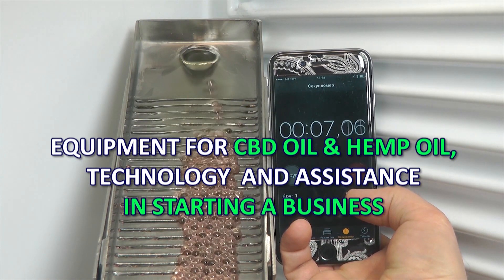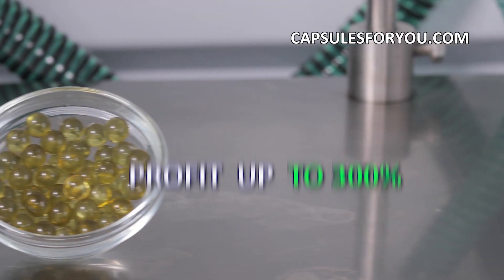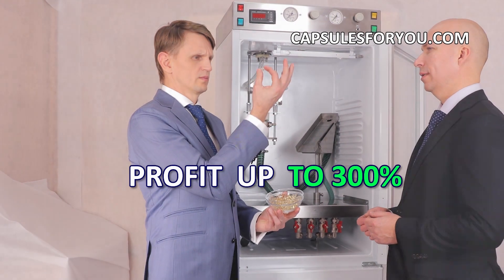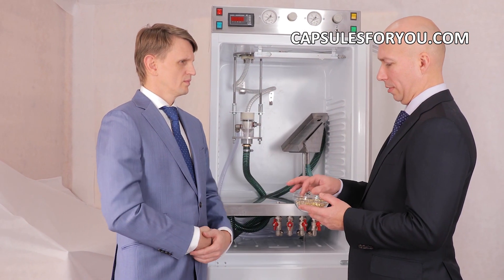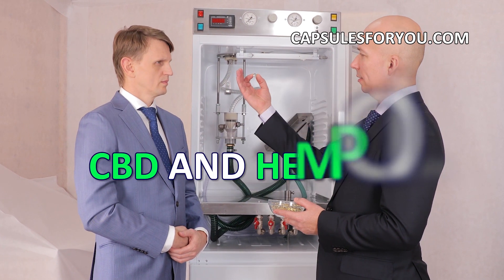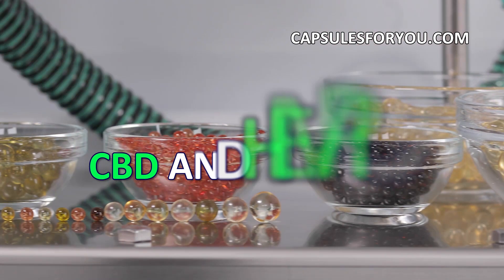Our technology has no waste products and is the most efficient in terms of cost of the finished products. If you have oil or animal fat, then by getting our equipment and technology, you can easily produce capsules.